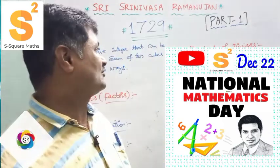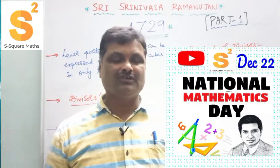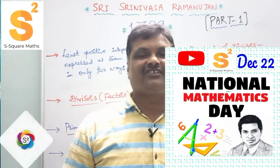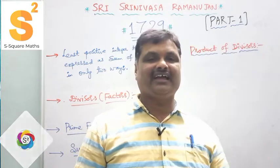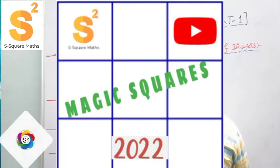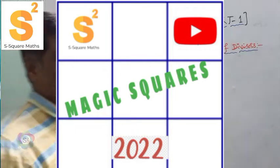His famous number is 1729. This is Part 1 of our Srinivasa Ramanujan series. A few years back I covered Ramanujan's life history in the English version and also the magic square — those who haven't watched, please check the links in the description. Stay tuned, let us start.